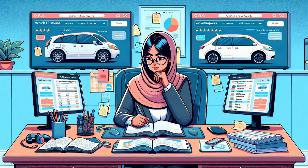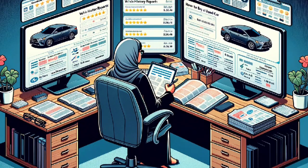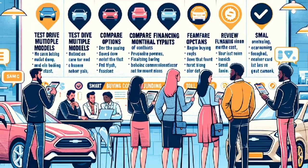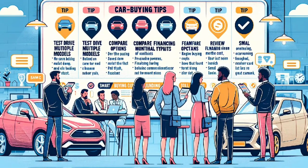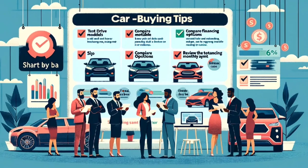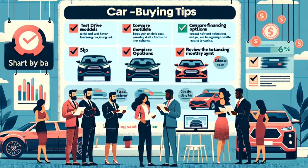In the world of used car shopping, knowledge is your best ally. By following these tips and staying informed, you can increase your chances of getting a great deal on a used car. Remember that the process may take time, but the money you save and the satisfaction of driving away in a reliable vehicle will make it all worthwhile.